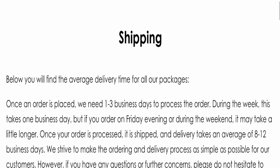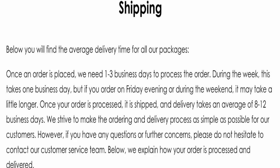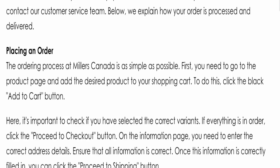Next we will scroll down and check the payment modes. They are accepting American Express, Maestro, Mastercard, PayPal, and Visa for making payments. Next we will check the shipping policy. Order processing time takes 1–3 business days, and delivery time takes around 8–12 business days.